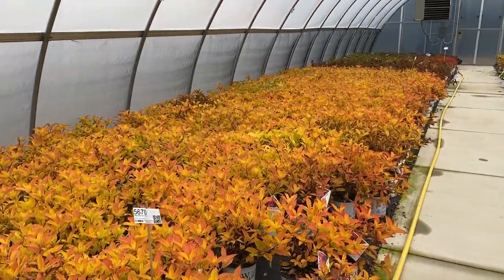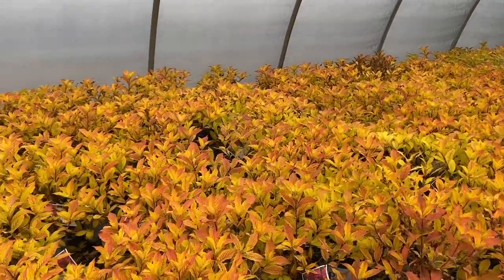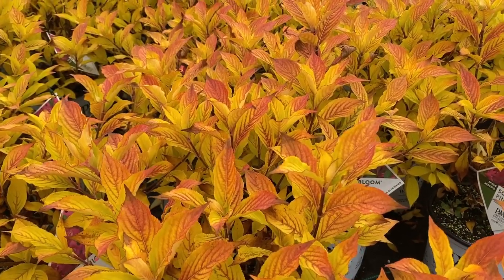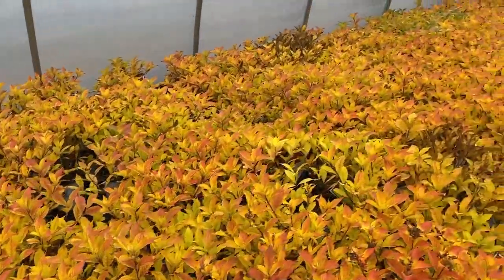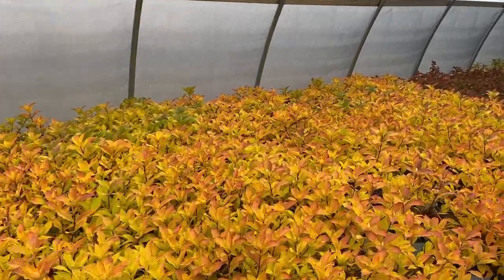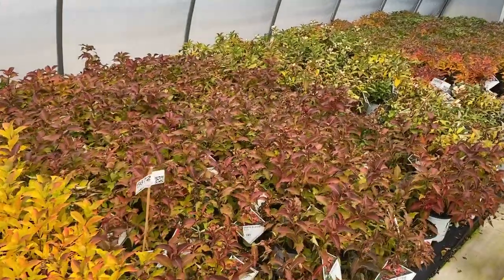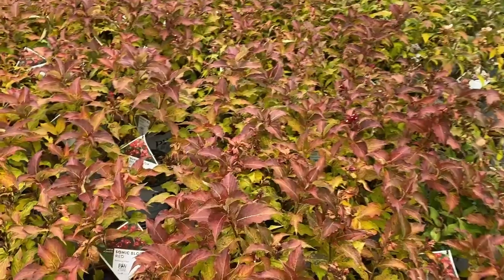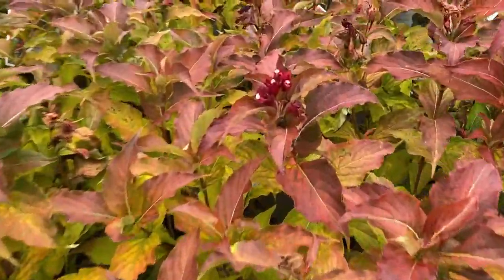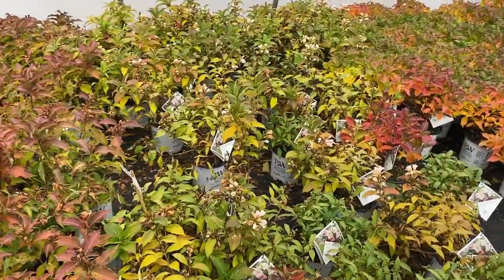The next one that really stands out is Weigela Sonic Bloom Pink — some pretty intense foliage. This is normally green during the summer, but you can see that beautiful yellow with the red and the veining going on is gorgeous. We'll see if this changes as we hit different Sonic Bloom colors. The next block is Sonic Bloom Red, which has a little bit more of that deeper, radish burgundy with some flowers trying to happen. Sonic Bloom Pearl really isn't doing a whole lot as far as changing.